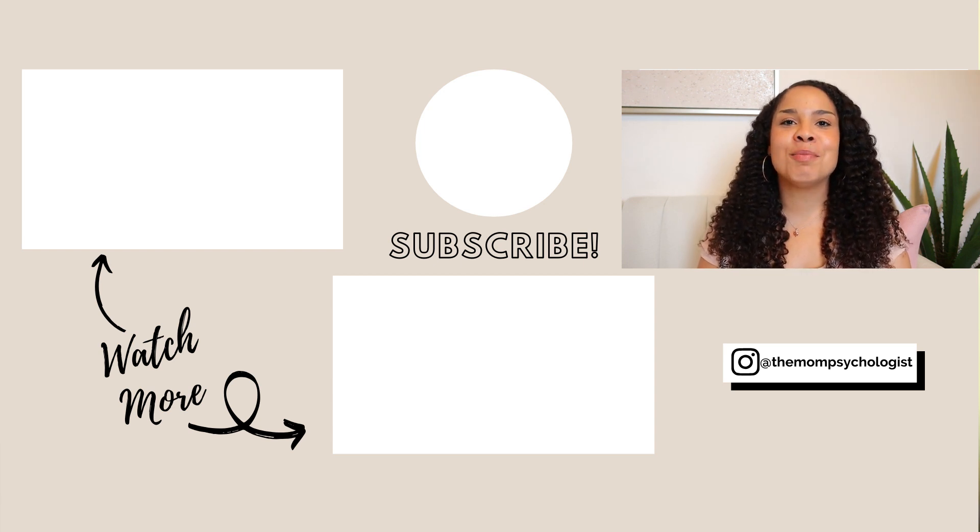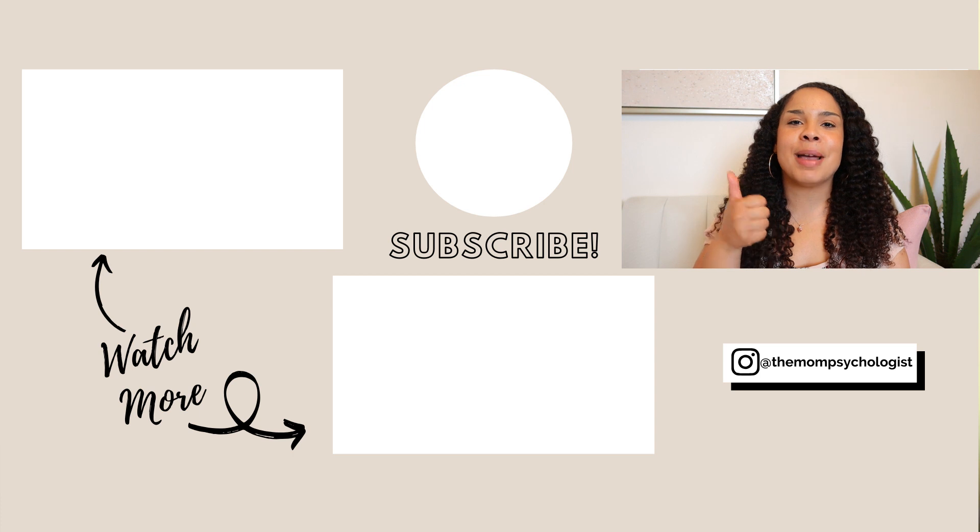That's it for today's video. Be sure to give this video a big thumbs up and I will see you guys in the next one. Bye!